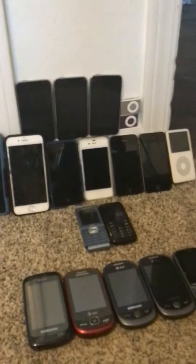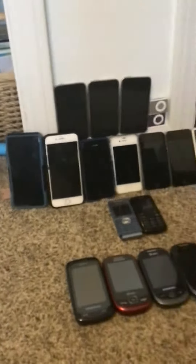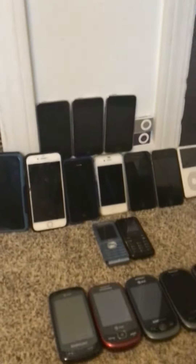Hi everyone, it's Gagertech here. Today we're going to be looking at my phone collection as of May 2022. There are some new phones here, so let's go.